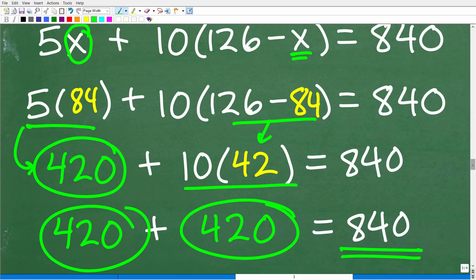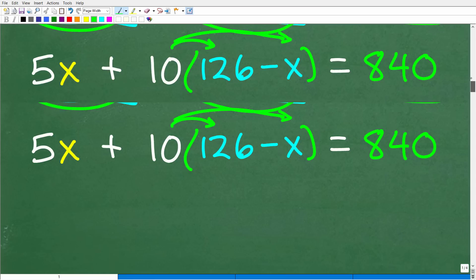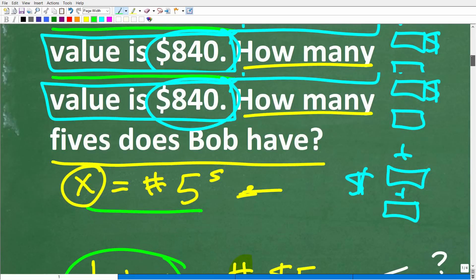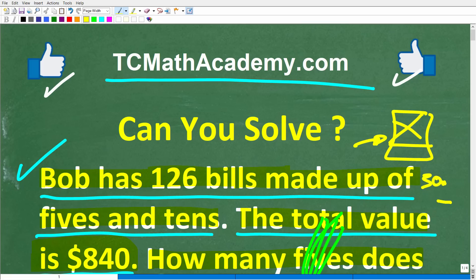When solving a math word problem, you can almost always check your solution. A big tip for those still taking math exams: never turn in your test early. Even if you finish a one-hour test in 30 minutes, don't go to your phone — use that remaining time to go back and check your work. Use your time wisely. With all that being said, I wish you all the best in your math adventures. Thank you for your time and have a great day.